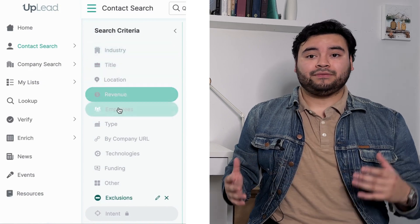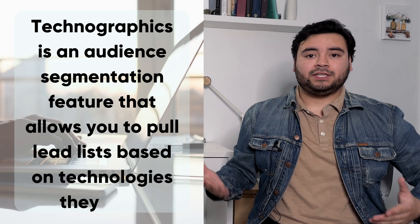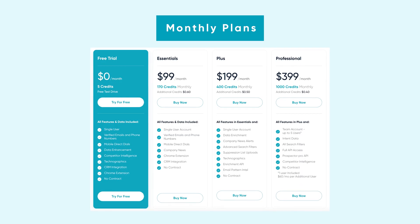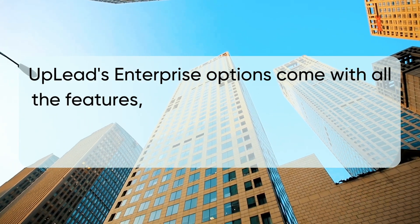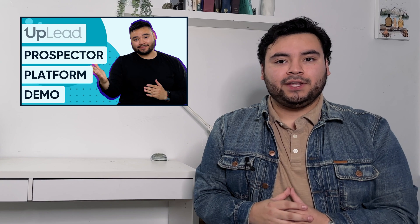Uplead has over 50 filters to find ideal leads, including technographics — an audience segmentation feature that lets you pull lead lists based on technologies contacts use. For example, since Uplead integrates with all CRMs, their sales team could target people who use HubSpot or Salesforce as potential customers. Uplead offers a free trial, flexible monthly plans, and discounted annual plans starting at $74 per month. Their enterprise options include over 14,000 intent data topics and up to five seats with an option to add team members.